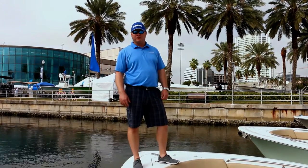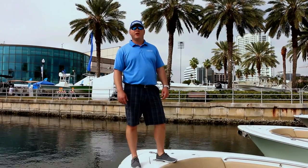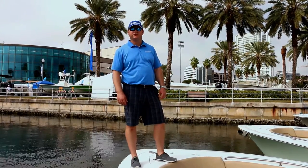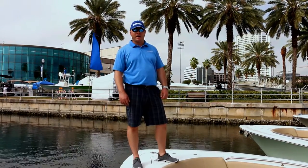We're a family owned and operated dealership founded in 1989. We've been here in Tampa for 27 years. We have two locations and we offer boats from 16 to 31 feet, trailerable sized, with Yamaha outboard power.